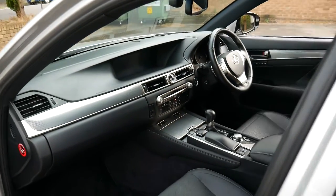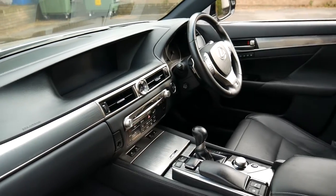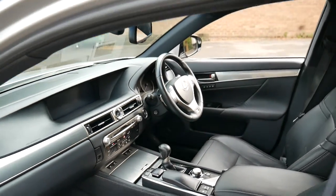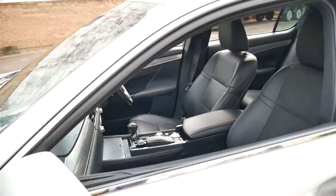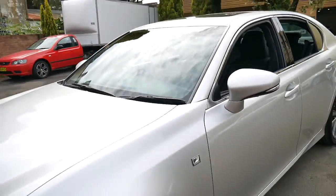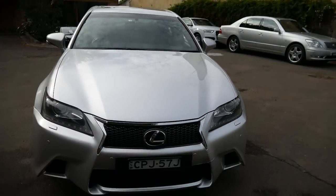It's even got heated seats, air-conditioned seats, dual-zone climate control — in fact we might start it up. It's also got daytime running lights, Xenon lights, and it's got the much nicer body kit.